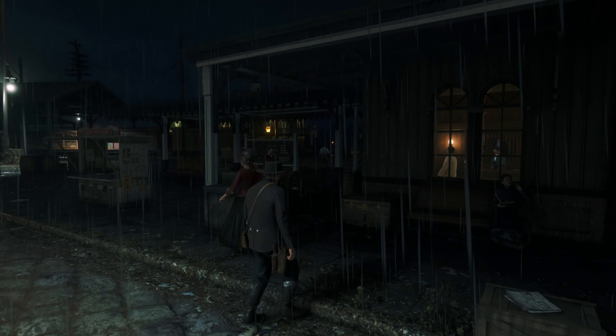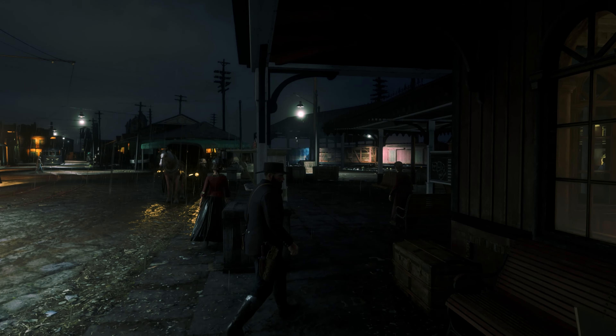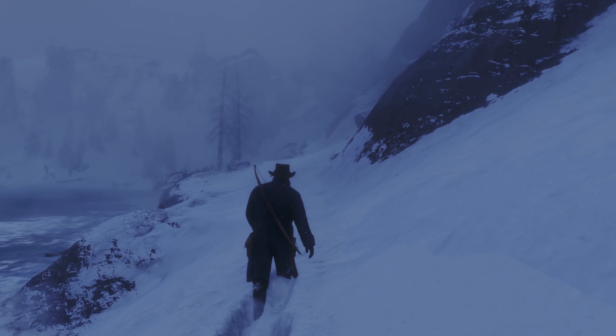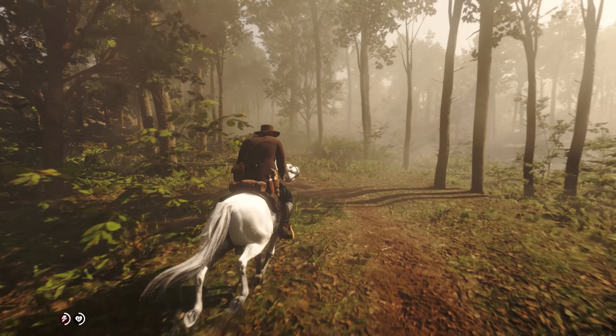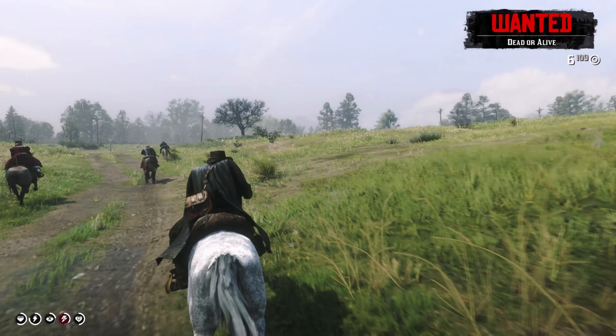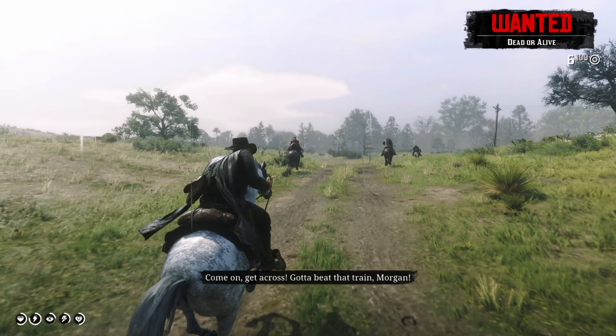Red Dead Redemption 2 has a massive open world that's full of things to do and places to explore. From the snowy mountains to the swamps of Lemoyne, the game world is incredibly detailed and feels like a living, breathing world.